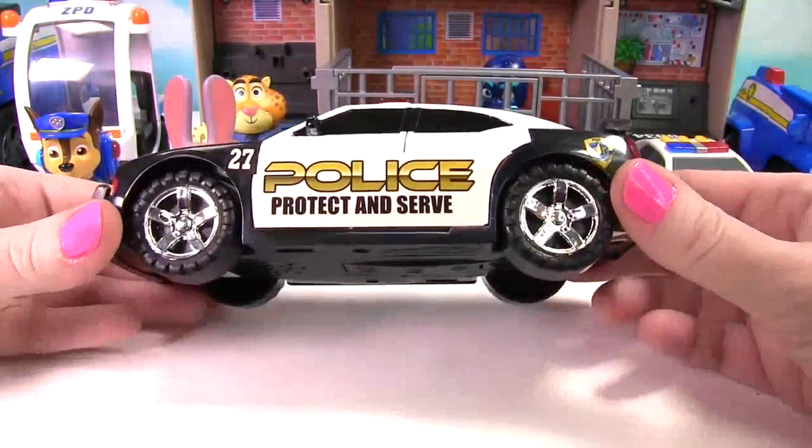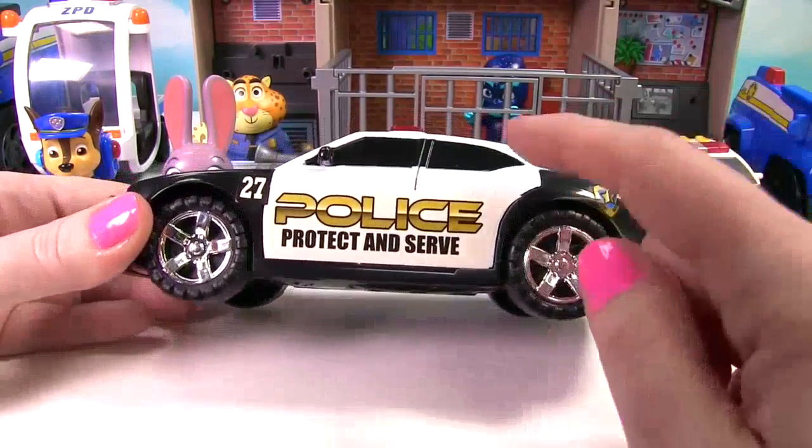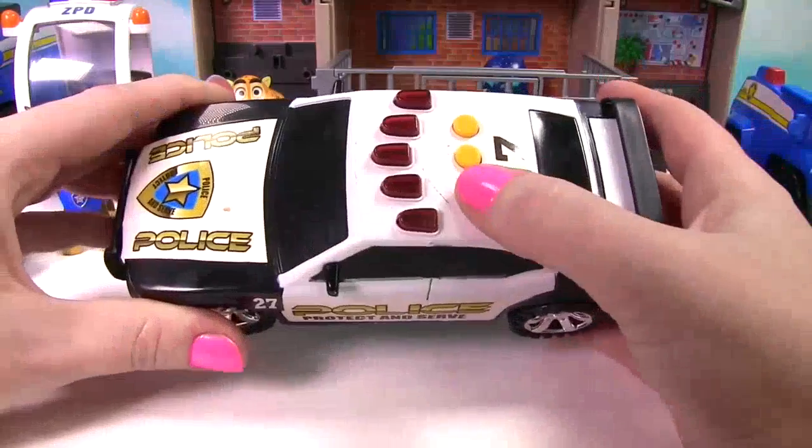Wow, look at this police car. It says police, protect and serve. This car is white and black. And it makes lots of sounds.